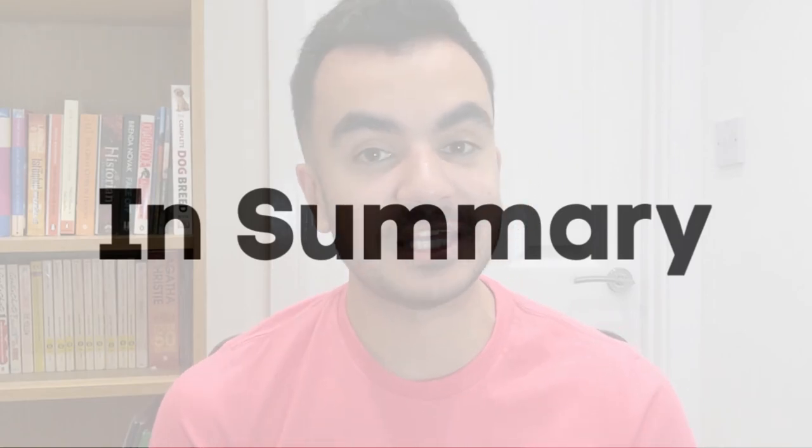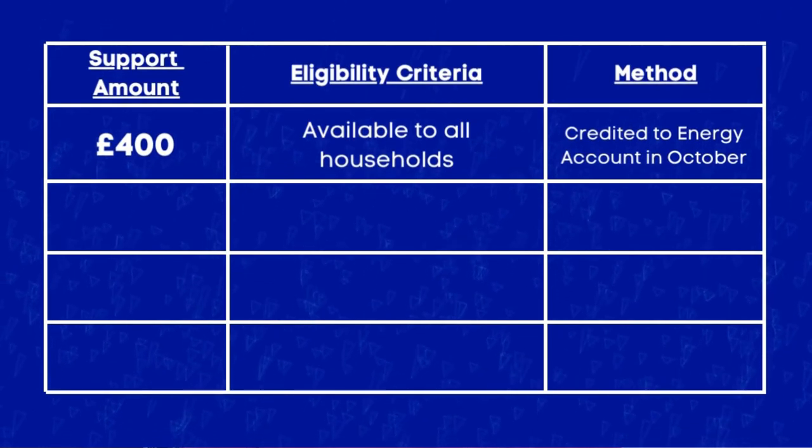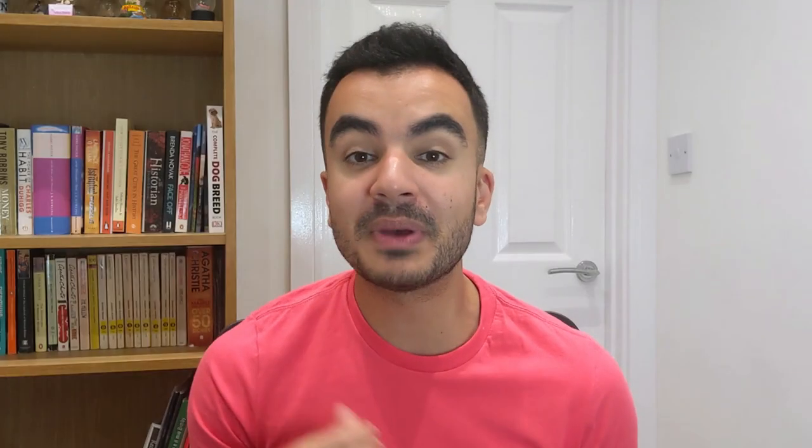That covers all of the packages available. One important note: for all of these schemes you don't have to do anything — all payments will be made automatically. To summarise: the first is the £400 grant, available to all households, and it will be credited to your energy account in October. Prepaid users will receive their money via a smart meter, voucher, or by cheque.